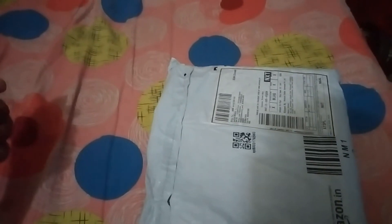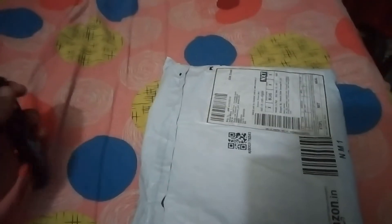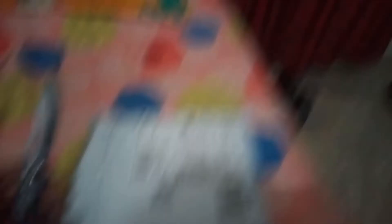Tip number one: the best places to buy manga in India are Amazon and Flipkart. Amazon has a wide variety, and Flipkart, even though it doesn't have all the manga, is sometimes cheaper than Amazon. So compare both prices and check them out.